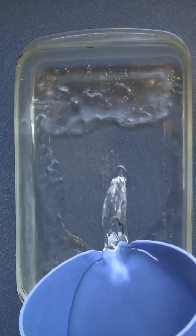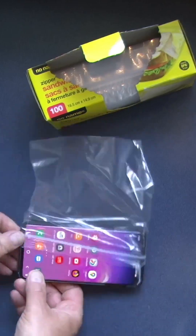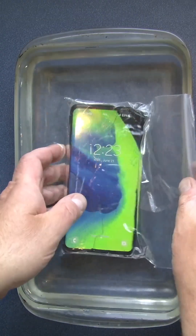Let me show you with a simple experiment. I'll fill a regular Pyrex cooking container with some water, and now I'll put my cell phone in a plastic bag so it doesn't get damaged, and we'll submerge it.